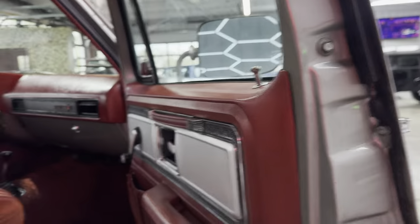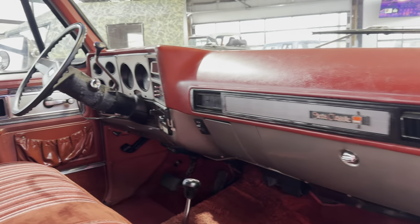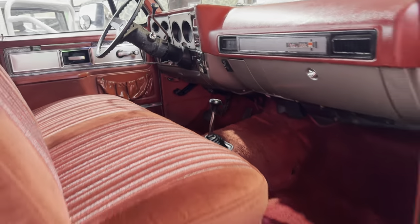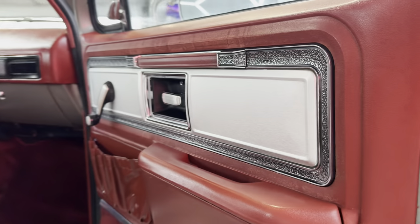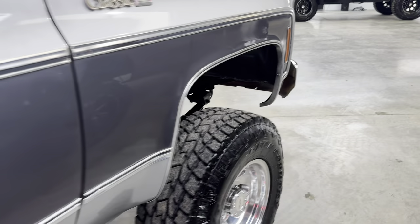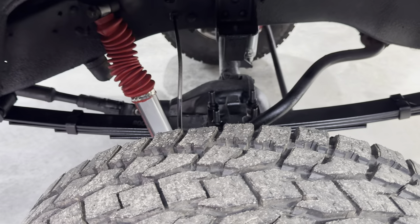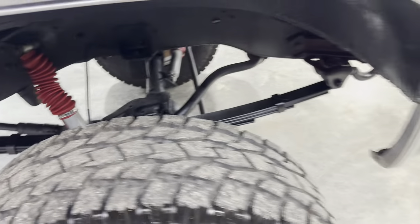I don't have the keys right now, but I'll make sure to get a running video of it. Sounds good — very mild. As far as we can tell, very original as far as the drivetrain goes. Shifts good, runs good, gauges work — even the fuel gauge works. For now, I say for now because with these older trucks, anything can happen.